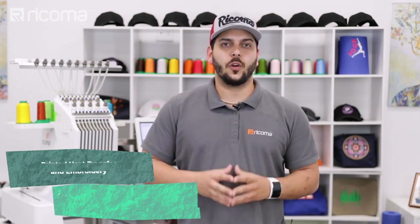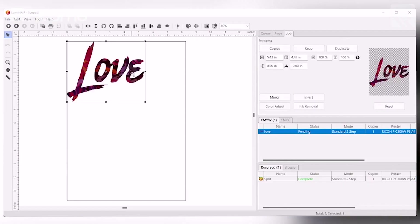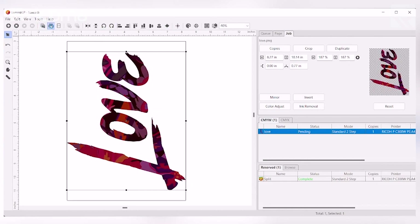We've decided to show you a really cool technique that combines both print and embroidery that will be sure to wow your customers. Let's make sure my design is right on the center — now all we have to do is pretty much just print.